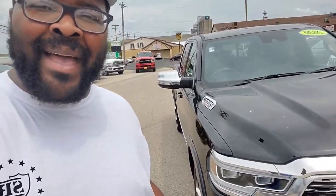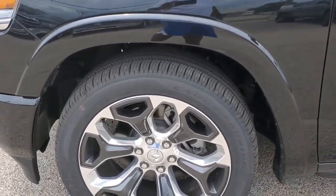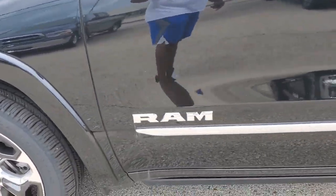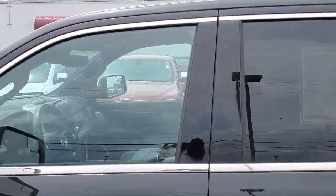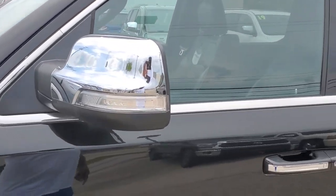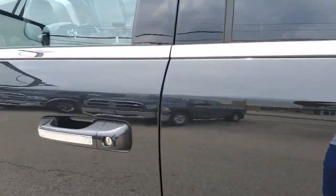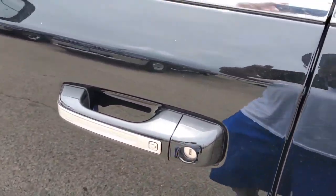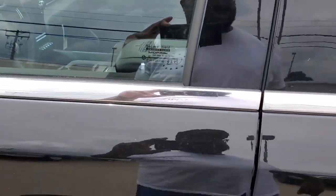I'm here to do a review on the 1500 Ram EcoDiesel. First time I've seen this Limited in a diesel — it's not bad looking. Let me show you guys. You got the 20-inch black and chrome rims — them boys look pretty. You got the chrome trim on the side of the truck and around the windows, chrome on the back side of the mirror, chrome on the handles. You got the lock button right here that can lock the truck when you're walking away from it. You can also put your hand on there and it unlocks it. That's a dope feature.